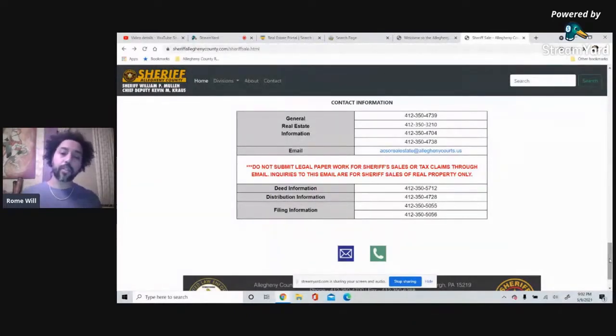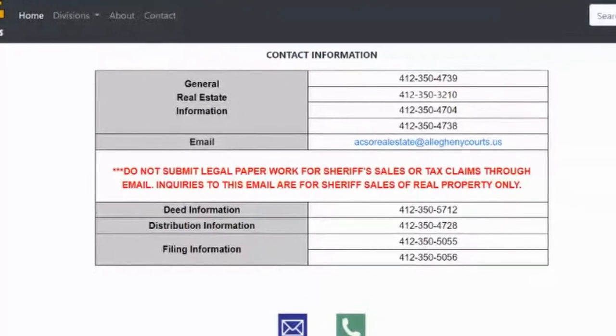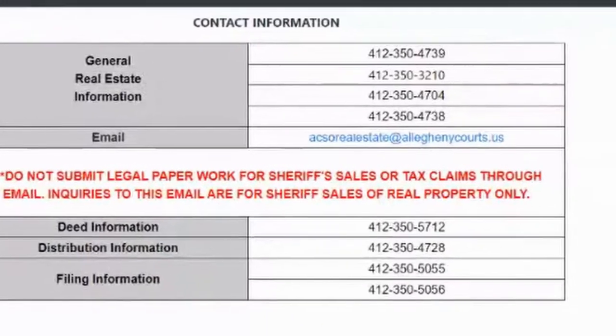They also ask for your ID, but they don't do it up front. The sheriff's office asks for your ID after they issue the bidding number. Don't confuse receiving your bidding number with actually being registered — until you confirm they received your identification, you're not actually registered to enter the auction. After you send them a copy of your ID, call them to make sure they received it. If they claim they did not receive it, they will not let you into the auction.